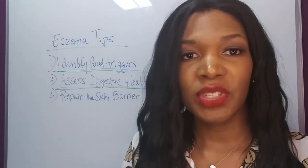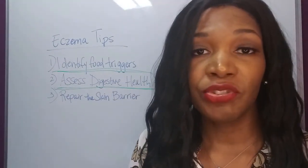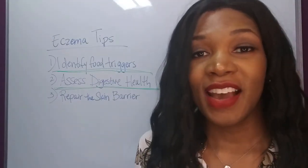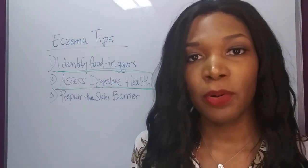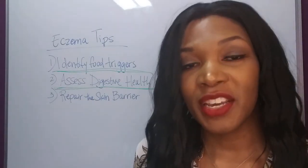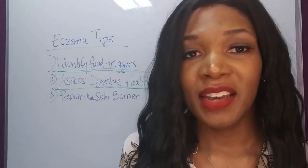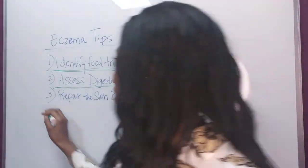They can have poor digestion, which can cause a lot of problems, or they could have leaky gut syndrome. We've actually seen a number of cases of people who had undiagnosed celiac disease — they were continuing to expose themselves to wheat through their diet, not realizing they were allergic, and it was causing their eczema and severe leaky gut.